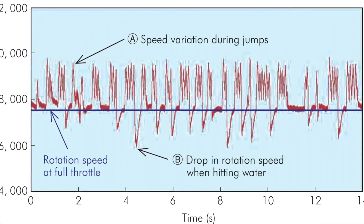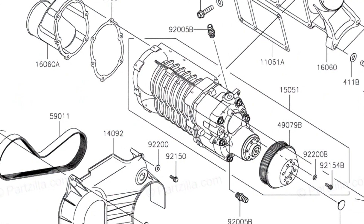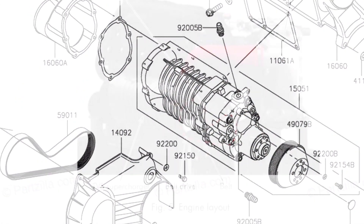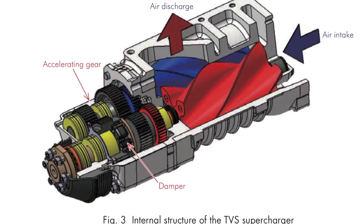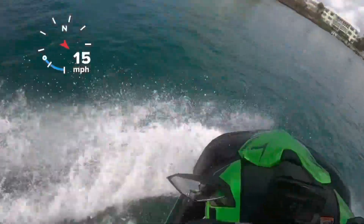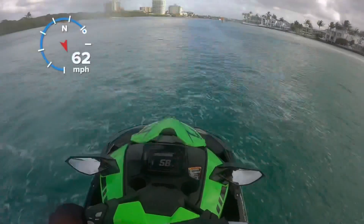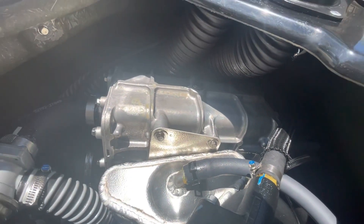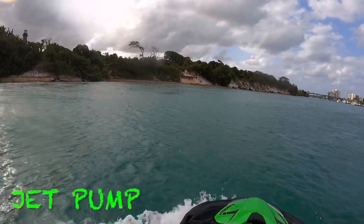Personal watercraft jump out of the water as they power over waves and chop. This jumping exerts extreme loads on the engine and supercharger. To reduce the load, Kawasaki engineers developed a belt drive and tensioner system with integrated shock dampeners in the supercharger drive unit, making marine application of a TVS supercharger possible. The lack of a clutch or mechanical drive gears translates to smooth and steady power delivery through the entire band, while a massive intercooler and proprietary resin intake manifold allow higher efficiency and power delivery.